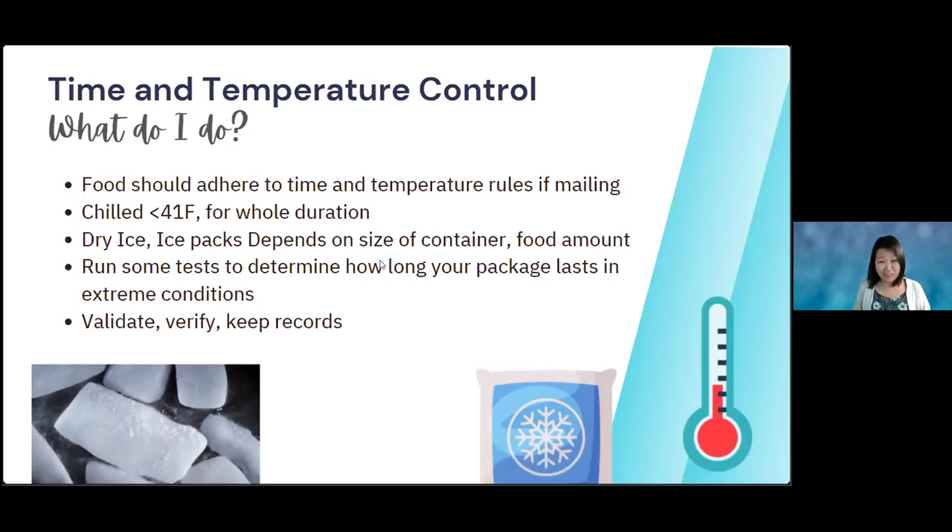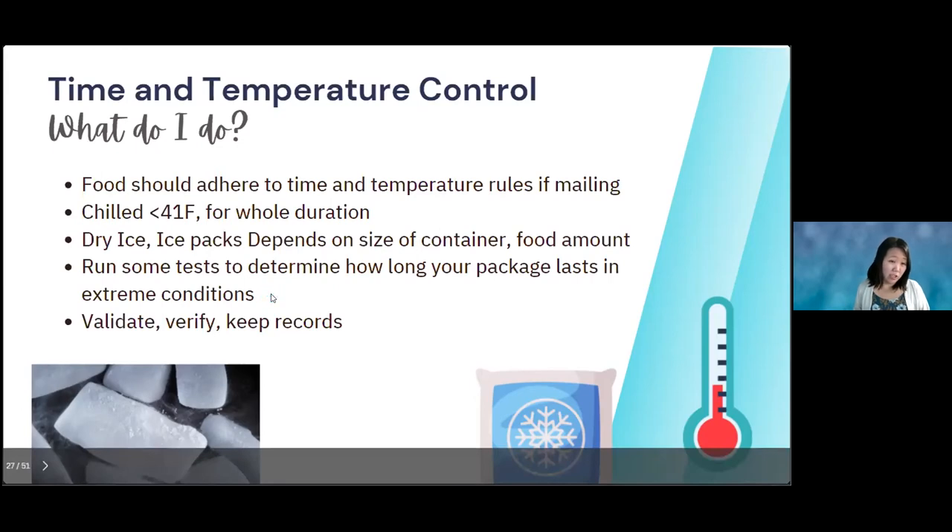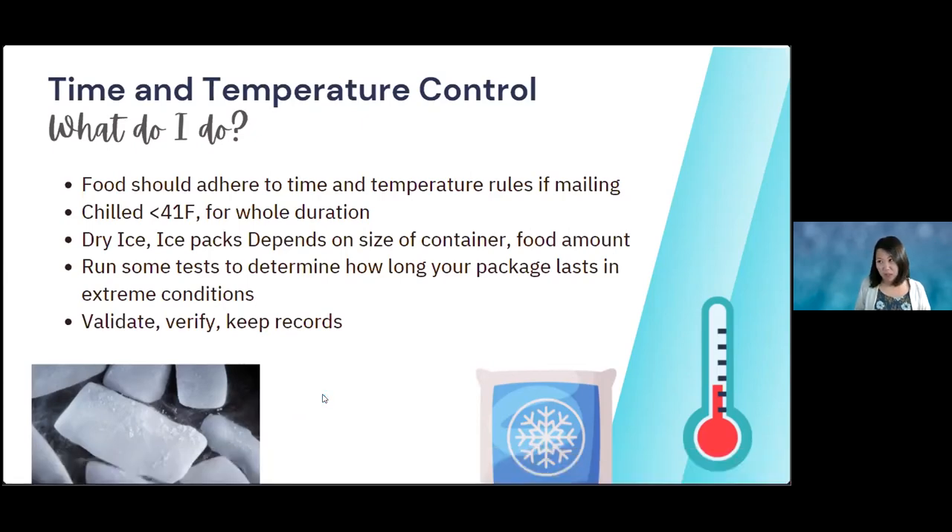This only applies to temperature-controlled foods. If you're sending cookies, granola, or coffee you don't have to worry. But if it's something that should be chilled, test it out. If using FedEx overnight shipping, don't aim for just 24 hours — aim for 36 hours in case someone isn't home to accept the package right away. You want to have some leeway to send the best quality product possible to your customers.